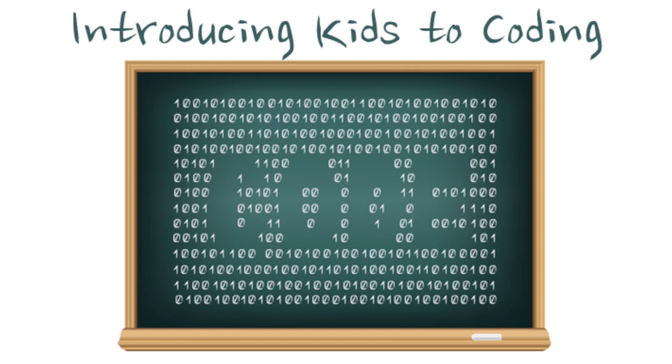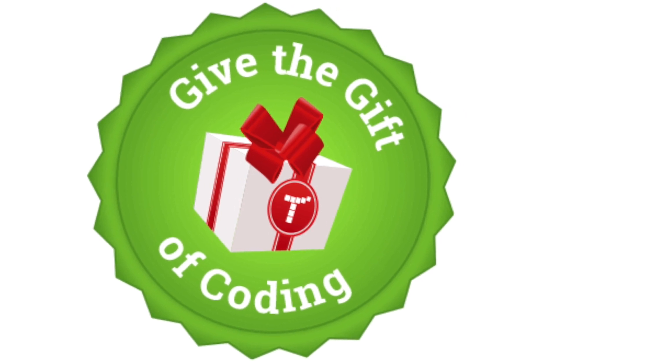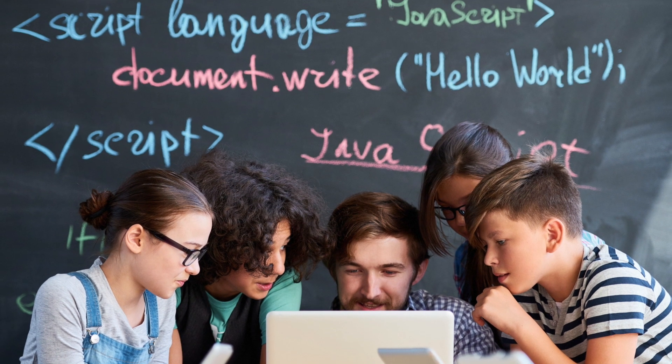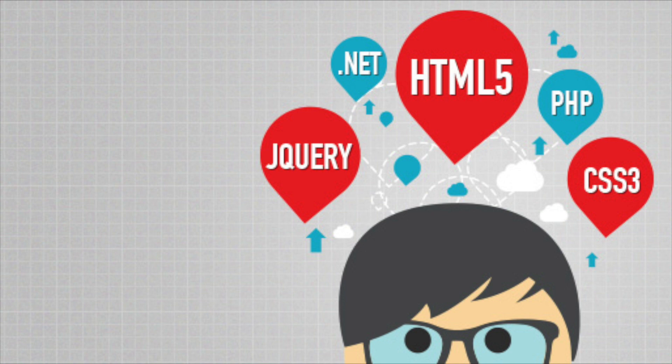Hey everybody, welcome to the Yo-Yo Tech best tech gift ideas for kids in 2017. This is a fairly quick list but some really cool toys that I wanted to share with you. They're all Amazon links available down below, so if you're interested go ahead and click on them. Most of these are gifts that have technology in mind — things like coding robots and smartwatches — that add an element of learning or exercise.